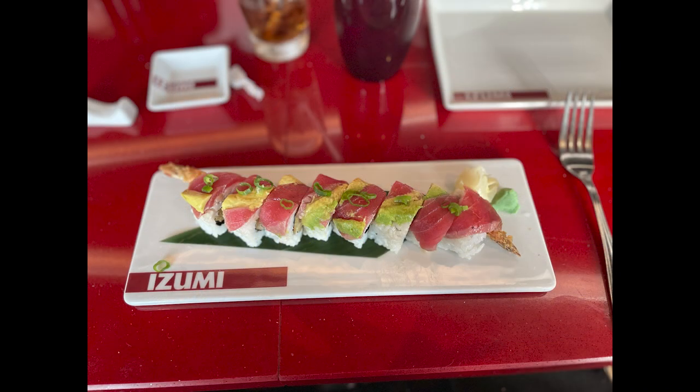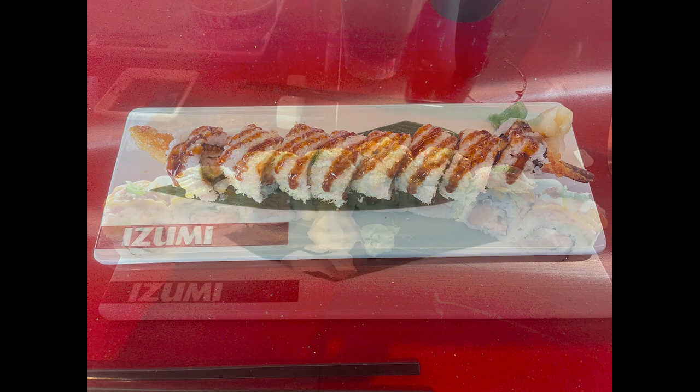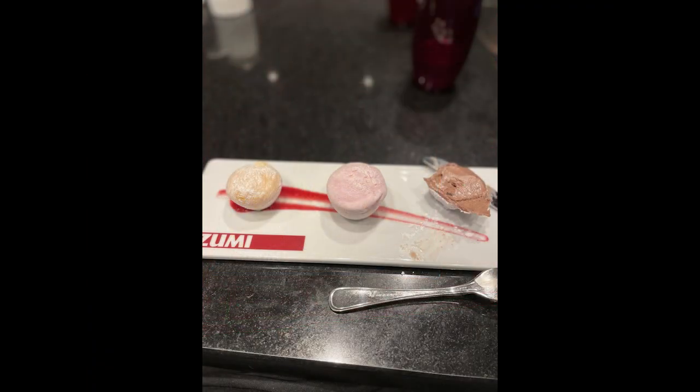We then did Izumi on the day we went to Perfect Day — we just did sushi. Not much to say other than the sushi was really good. No problem at all.